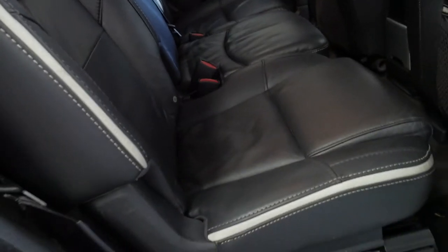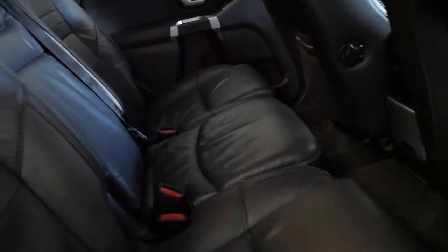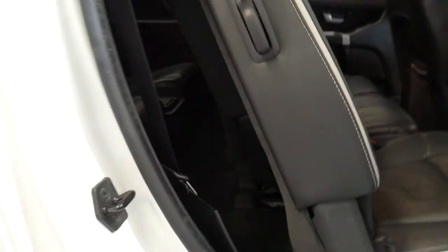Some really cool things about these seats — unless you're fully aware, they actually move forward and backwards individually. You can see how that seat there has just gone forward and backwards but the centre seats have not moved. Really good feature that. You can leave that seat forward and the other two further back.